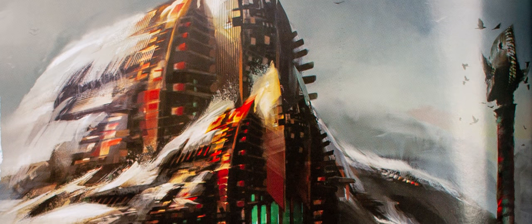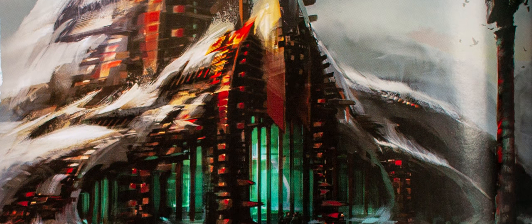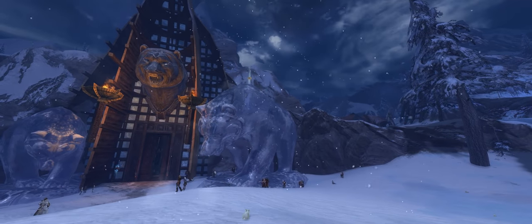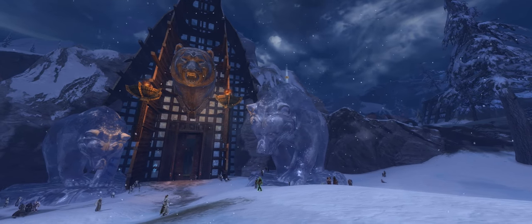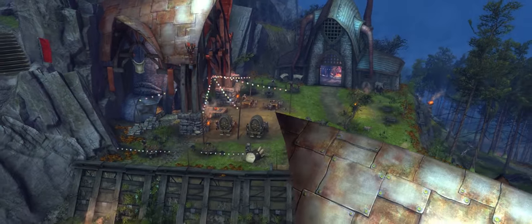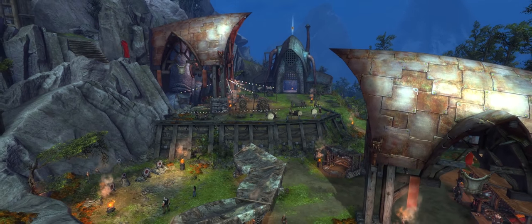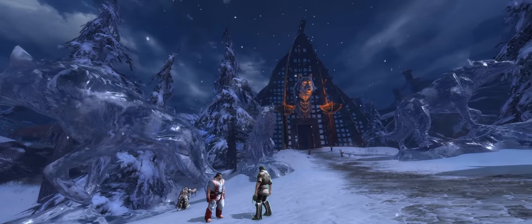The Norn capital of Hoelbrak is awash with this style of architecture — tall, imposing and built to impress. The structures echo the shape language of the race. It also says much about Norn physiology, building structures that are impossible to heat and weatherproof in any way, shape or form, whilst they live in the frigid north.